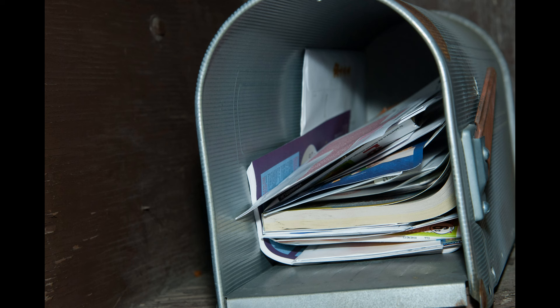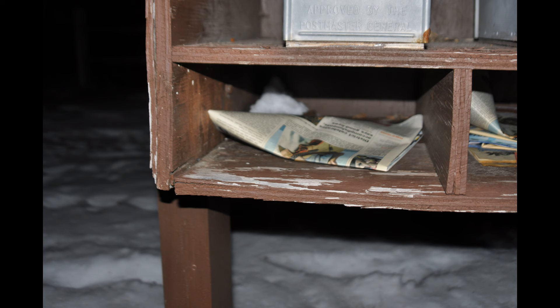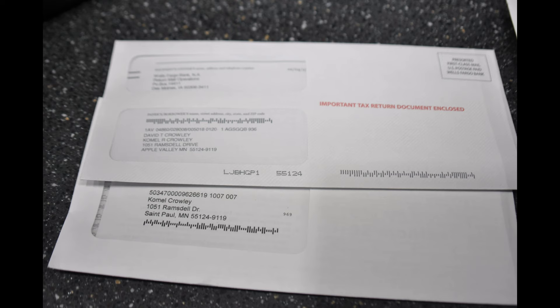Here is the mailbox that's open. You can see all the mail — how much mail does that look like? A couple weeks? Two or three weeks? Your guess is as good as mine. But those dates on mail will be very helpful. And we can see one more shot of that Sun This Week paper. January 2nd — dated January 2nd, not delivered January 2nd. Very important to note that. We'll come back to that.